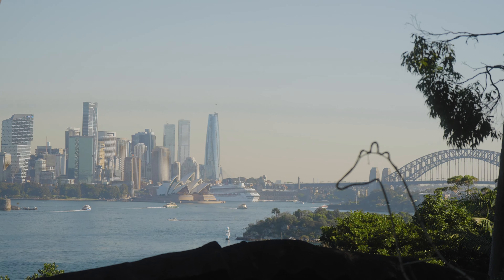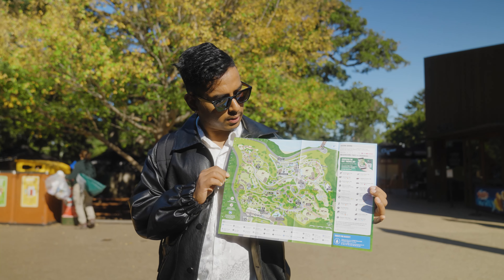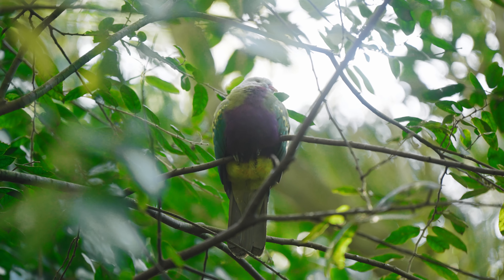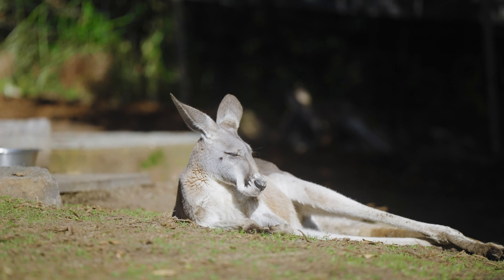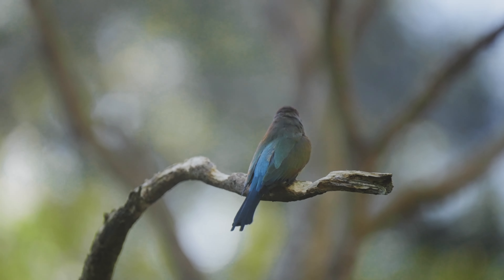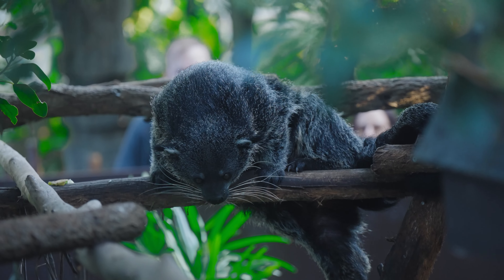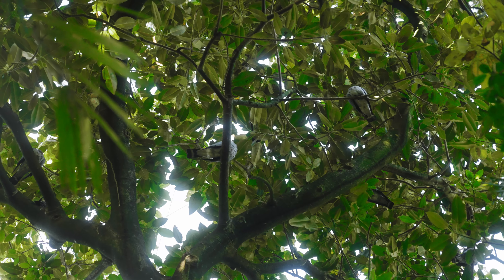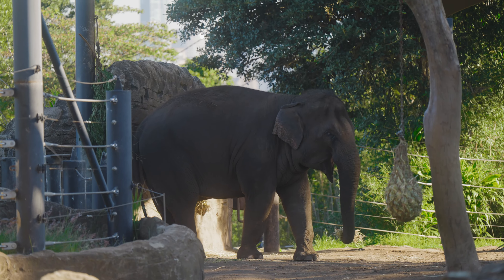Number three: Taronga Zoo. Located on the shores of Sydney Harbour, it is one of Australia's premier zoological parks, renowned for its stunning views and diverse animal collection. It was opened in 1916 and covers 28 hectares, housing over 350 species.